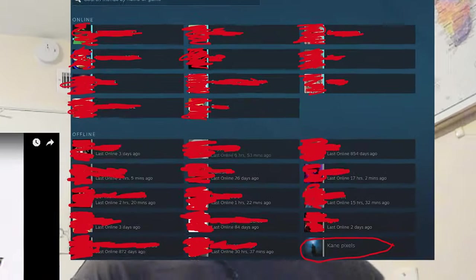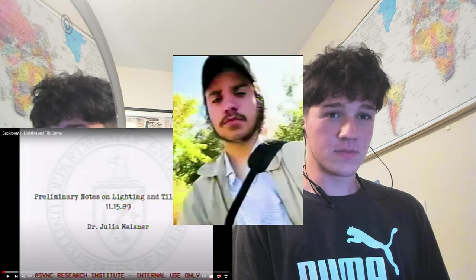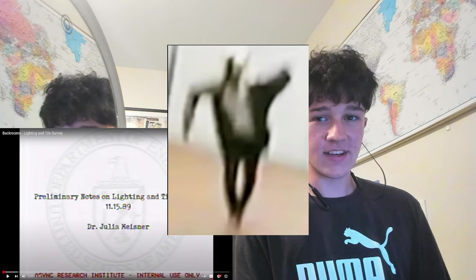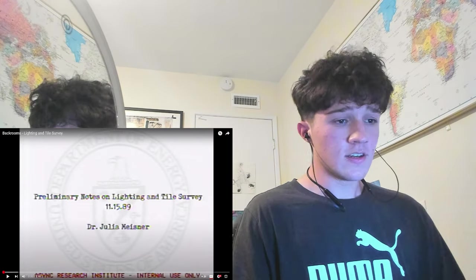Today we're going to be reacting to the newest Backrooms found footage video by VFX mastermind Kane Pixels. In the previous episode of the Backrooms, this guy fell into the Backrooms and had to wander around for hours while being hunted down by this creepy humanoid thing. Honestly, that episode was very action-packed and I'm excited to see what happens in this one. Let's not waste any more time. This is going to be interesting.